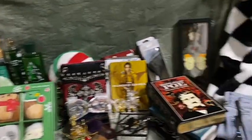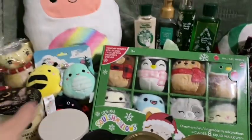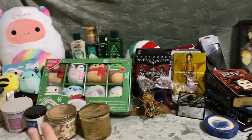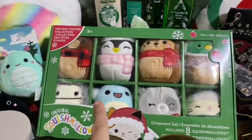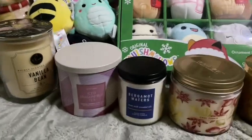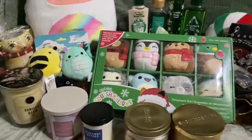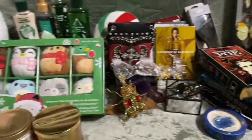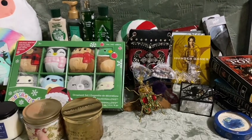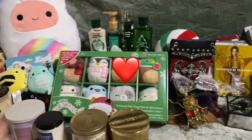That was the Christmas haul! Really, really grateful for everything I got — everything is perfect. I'm really excited about the box set and the candles and everything. Let me know down below what your favorite gift is that I got. I really love the box, the movies, the box set, and all of the candles. Don't forget to like, comment your favorite gift, and subscribe for more content like this. I'll also be doing a birthday haul — my birthday is January 3rd. Happy new year, you guys!